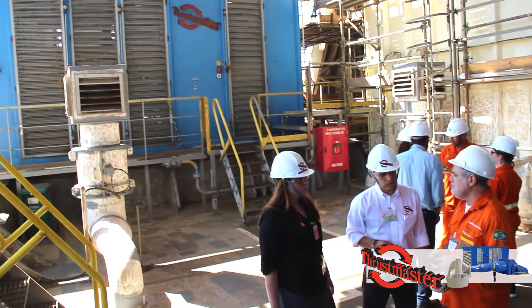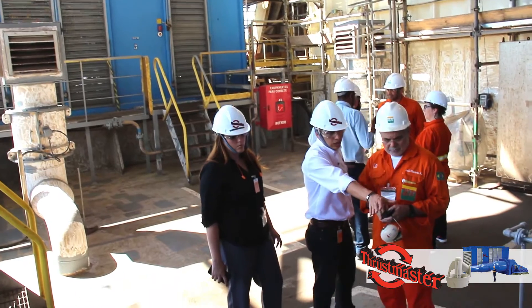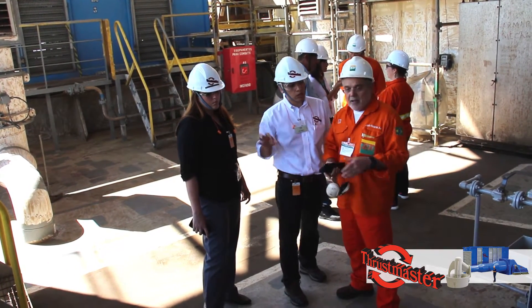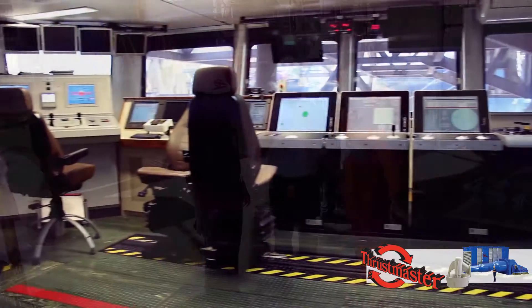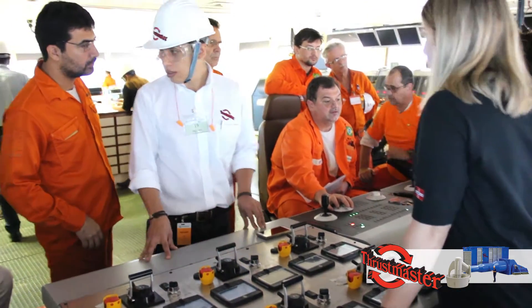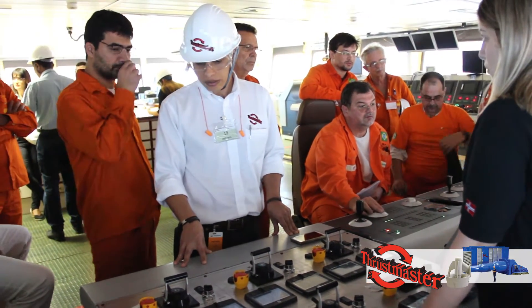True redundancy, no common points of failure. Very easy FMEA. No need for a power management system. Each azimuthing thruster is controlled by a centralized dynamic positioning computer system located inside the bridge.